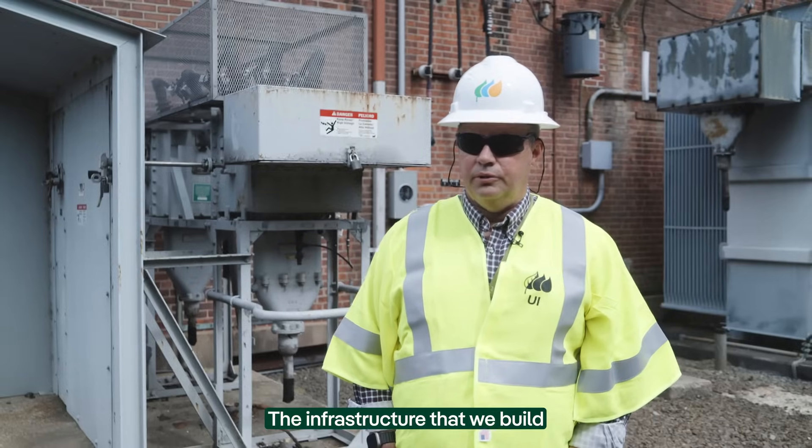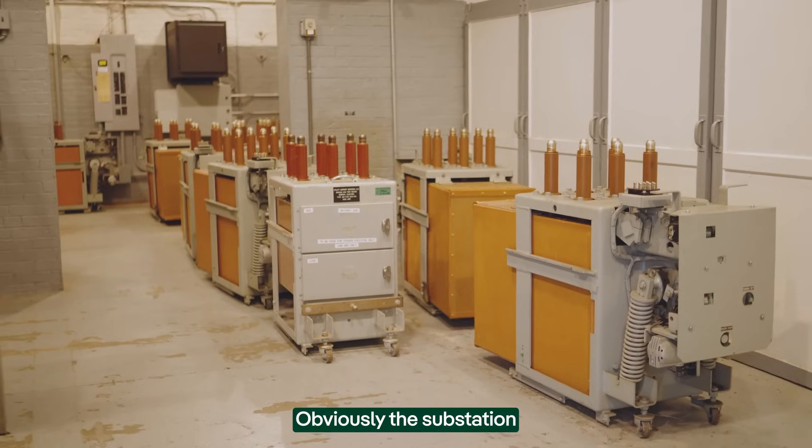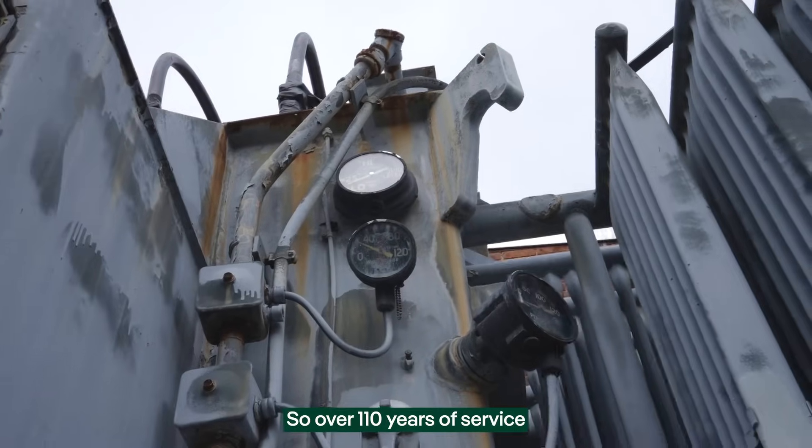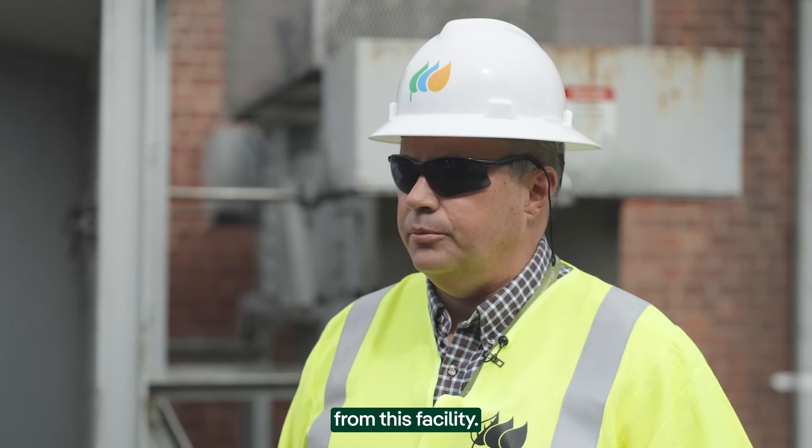The infrastructure that we build needs to serve customers for a very long time. Obviously, the substation has been in place since 1915. Today, it's 2025 — so over 110 years of service from this facility.